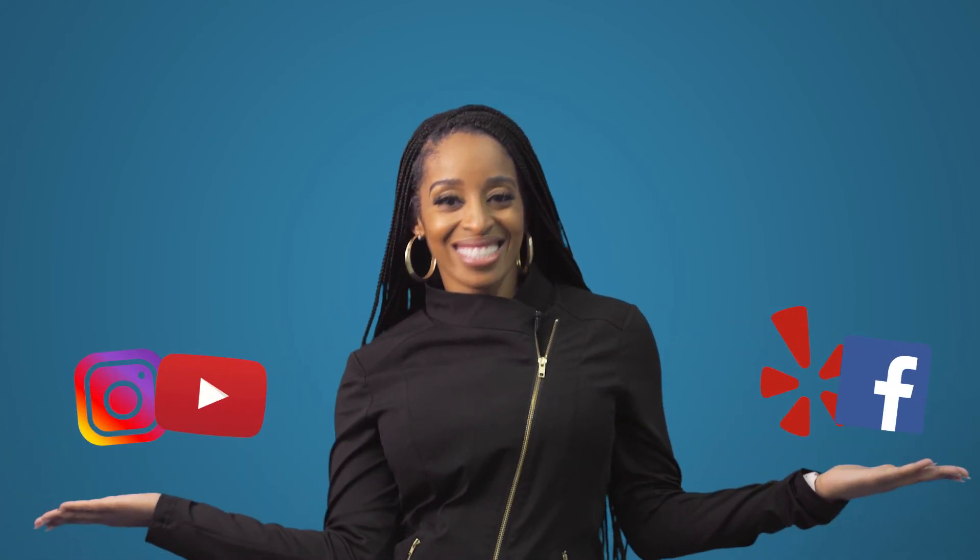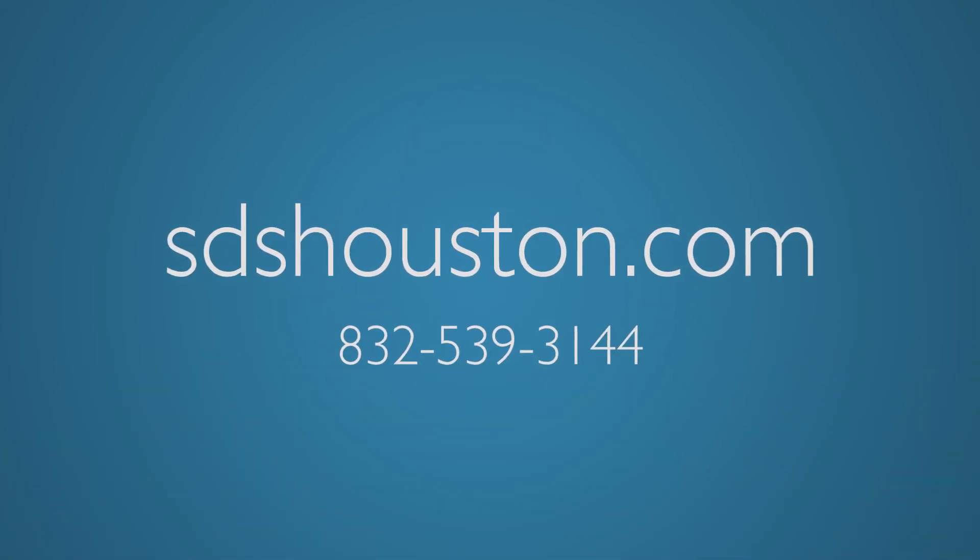This is Tooth Talk with Dr. Ellis. Be sure to follow me on all my social media platforms and feel free to give us a call.